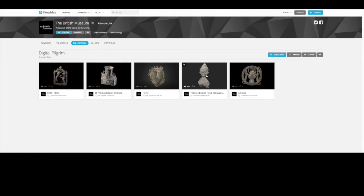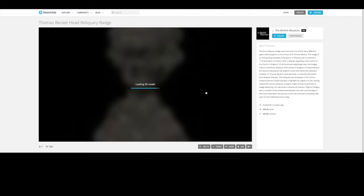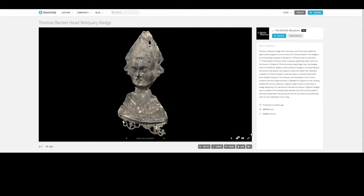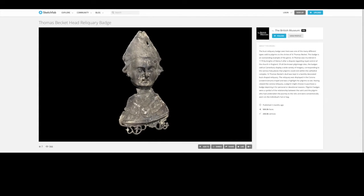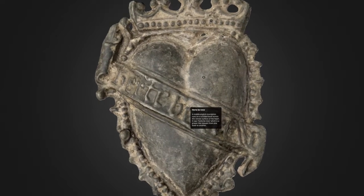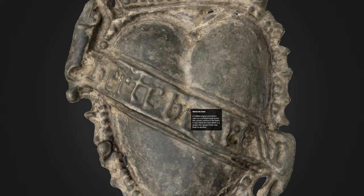The British Museum has an account with the interactive 3D imaging platform Sketchfab. We are uploading our 3D images to it and linking them back to the museum's collections online. On Sketchfab, the images can be accompanied by text and interactive annotations. These features allow the curator to guide the viewer around the object, which is animated to highlight interesting features.